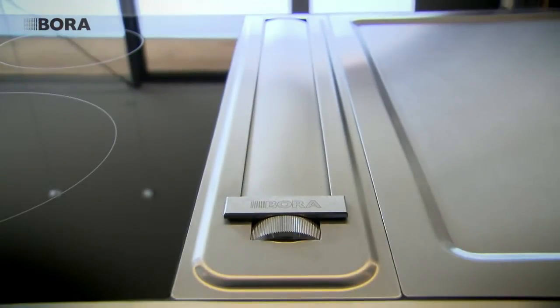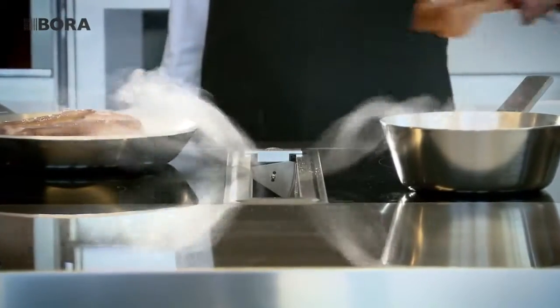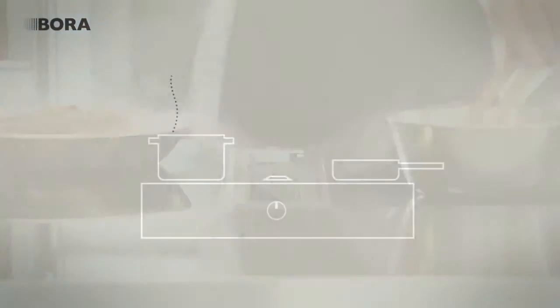This is why we developed the BORA hob extractor. It is more effective, significantly quieter, and easier to clean than common extractor systems. The concept is quite simple: the BORA hob extractor draws off cooking vapors where they arise, at the hob itself.